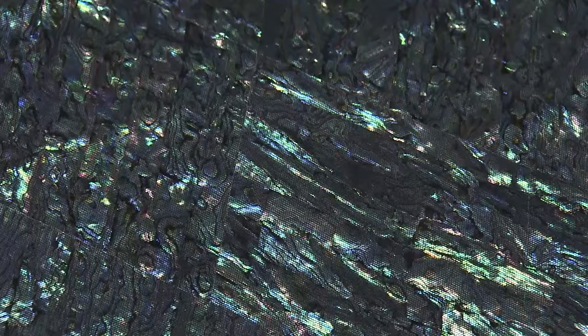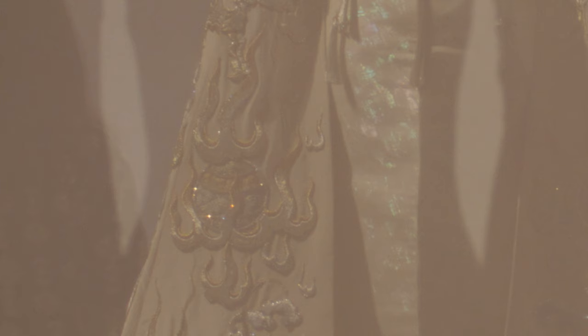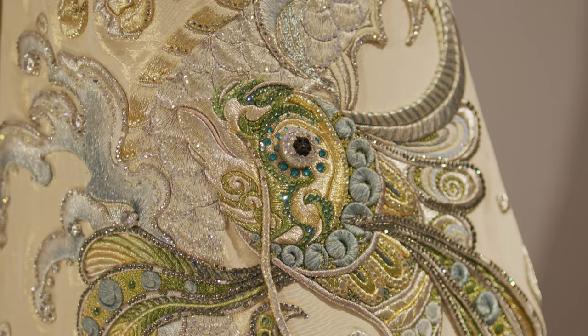So you have all these different elements that are playing into this one piece. You have the flaming pearl, which is a Buddhist symbol, and then you also have the jumping carp.